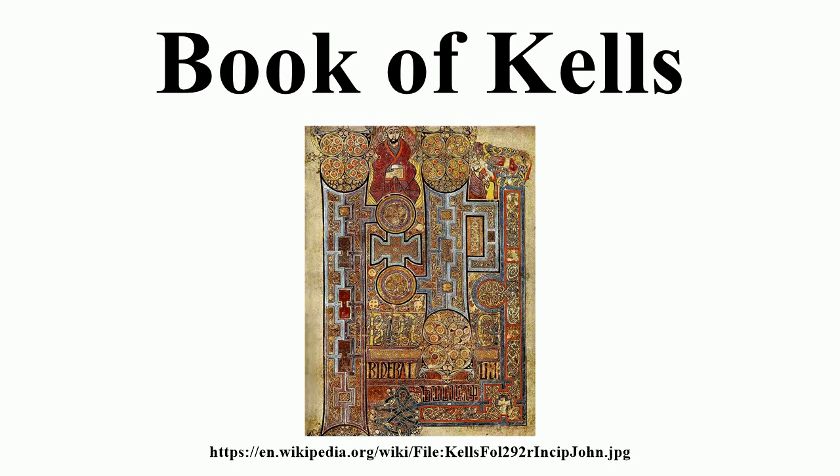Compare, for example, the incipit pages of the Gospel of Matthew in the Lindisfarne Gospels and in the Book of Kells, both of which feature intricate decorative knotwork patterns inside the outlines formed by the enlarged initial letters of the text. The name Book of Kells is derived from the Abbey of Kells in Kells, County Meath, which was its home for much of the medieval period. The manuscript's date and place of production have been the subject of considerable debate.